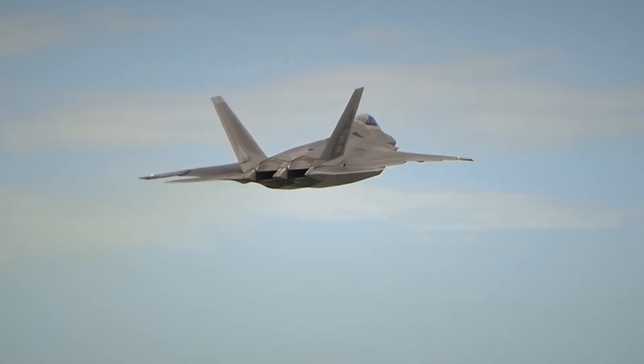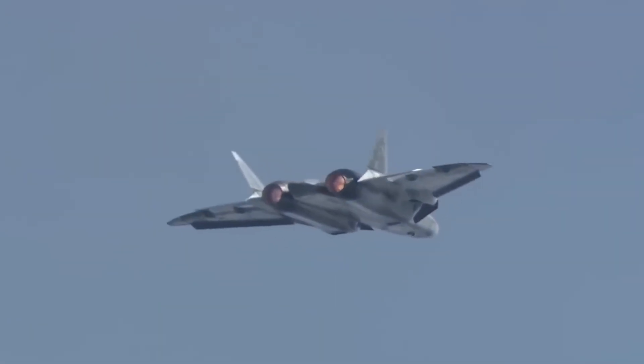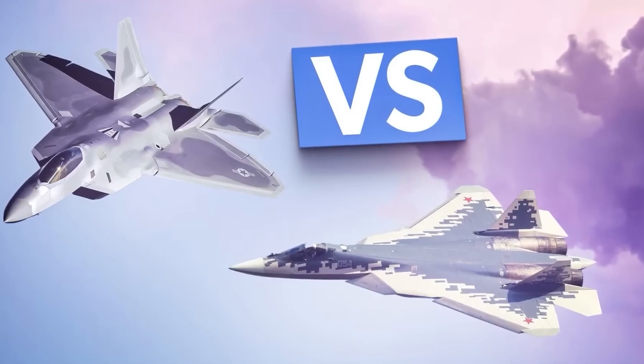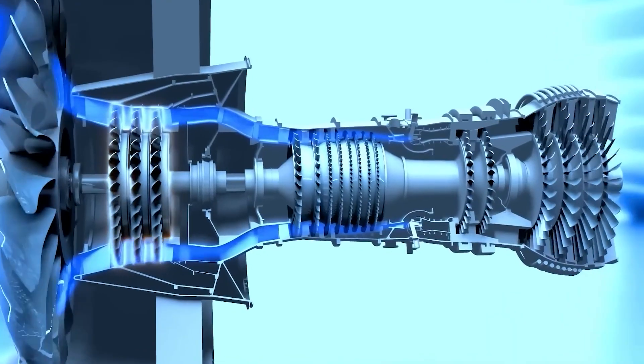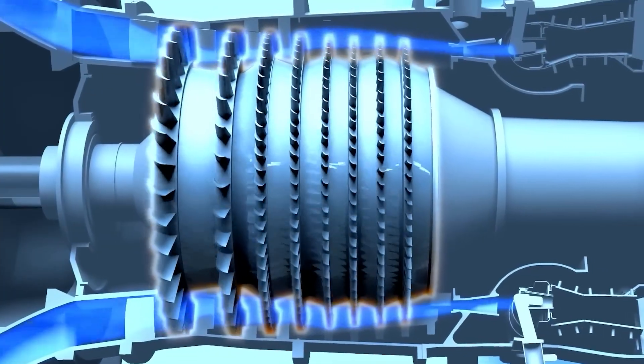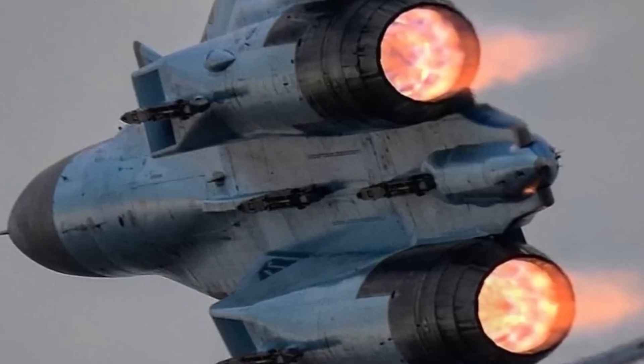Today we're examining how these different philosophies shaped three of the world's most advanced military aircraft: the F-22 Raptor, the Su-57 Felon, and the B-21 Raider. Each represents a distinct approach to propulsion, and understanding these differences reveals how nations think about air combat at the highest levels.